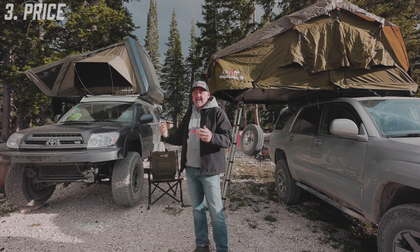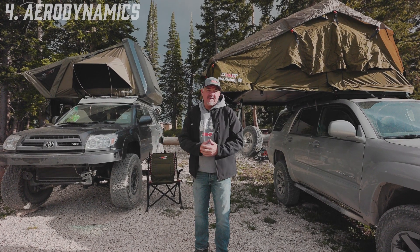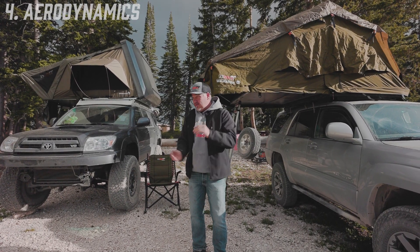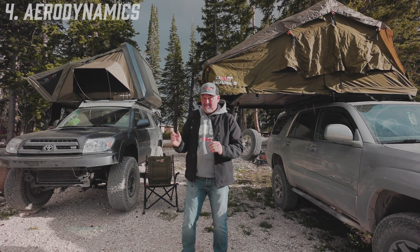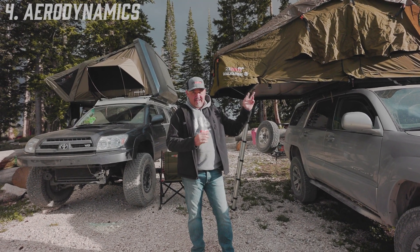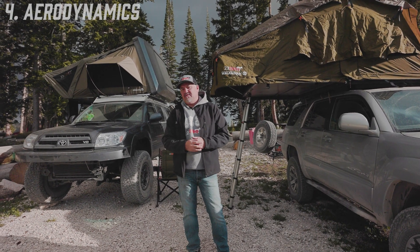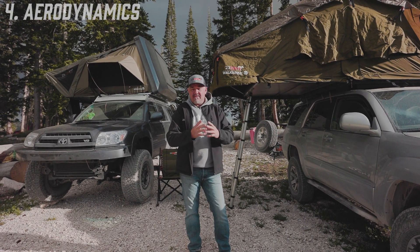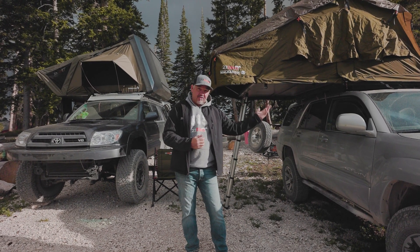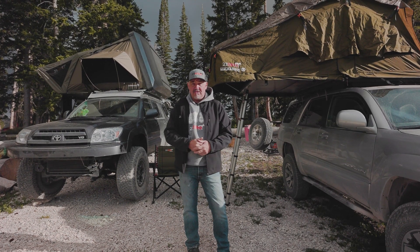As for wind drag and aerodynamics, I don't think there's going to be much difference between the two. They both sit at about 15 inches overall height — the Armadillo is actually 13.9 inches, and the Walkabout is 15 inches, so a little bit taller. But aerodynamics is not going to make any real difference. I hope that covers the things to think about when deciding whether to get a soft shell or a hard shell, so you can make a good choice. Cheers.